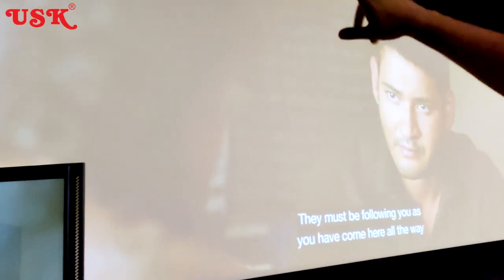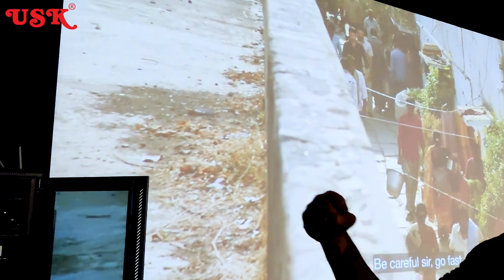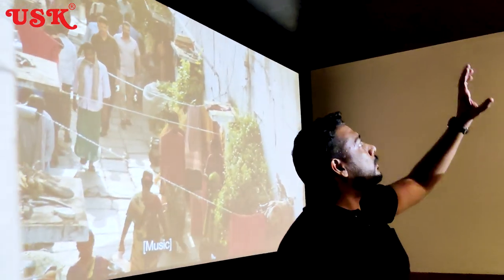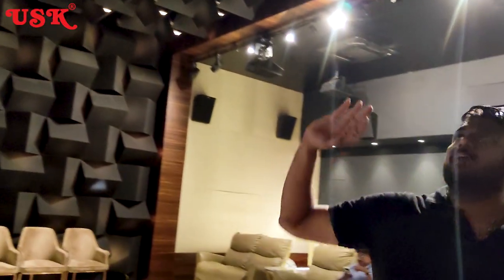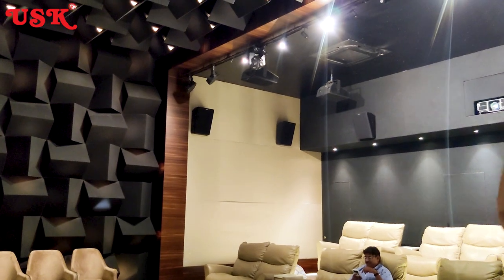Now coming to the acoustics part. The front screen wall is a baffle wall where speakers are hidden right behind the screen, and the area behind is completely acoustically damped so that bass is absorbed and trapped there. In the mid section, a lot of baffles and diffuser elements are added so audio is scattered and not reflecting back, controlling reverberation time.